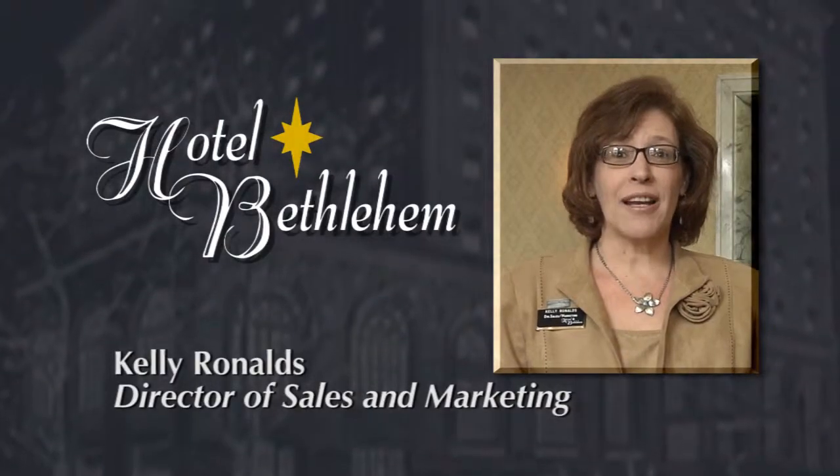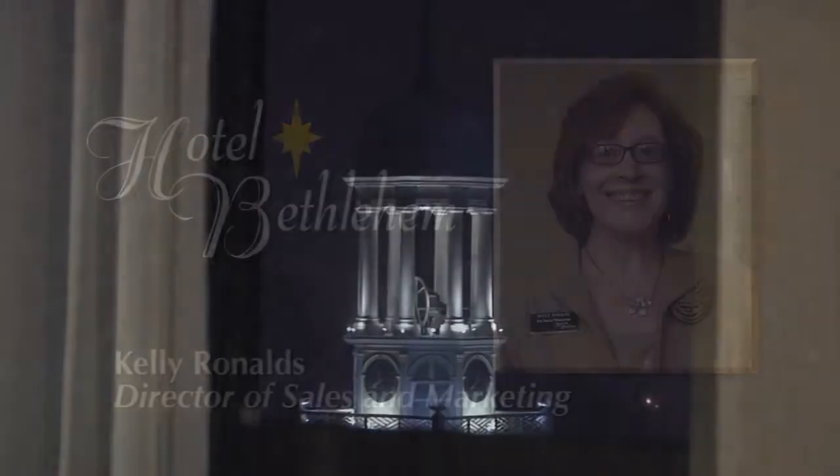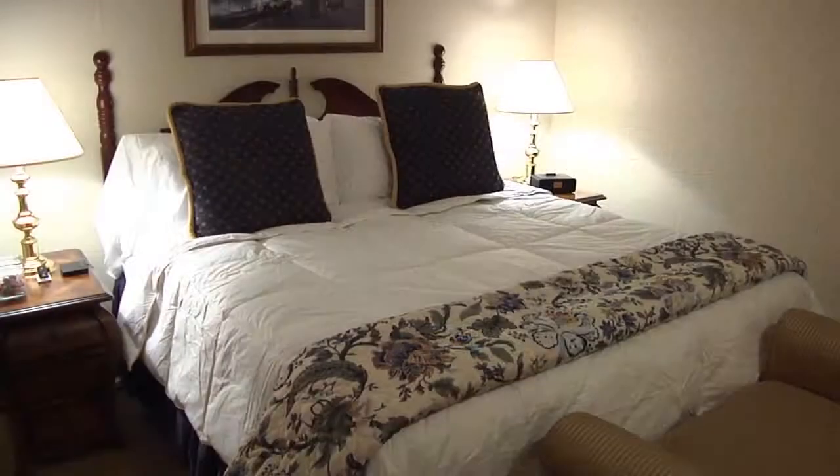I'm Kelly Ronalds, Director of Sales and Marketing at the historic Hotel Bethlehem. We have 128 guest rooms, 28 of which are larger suites.